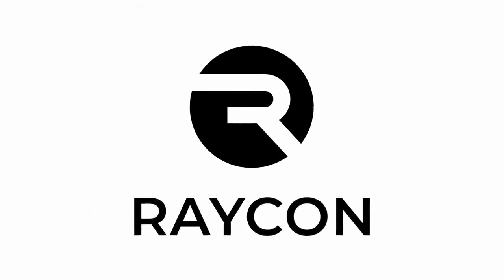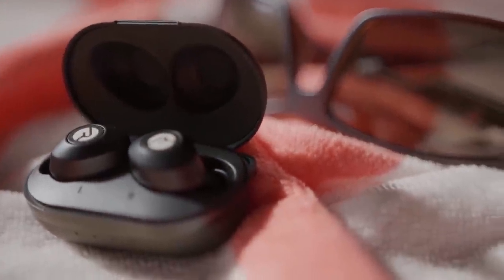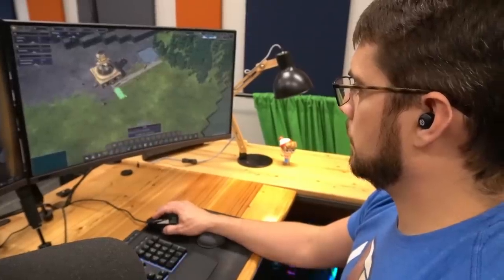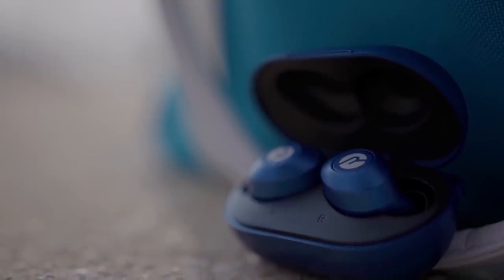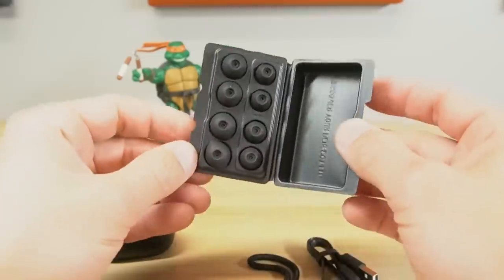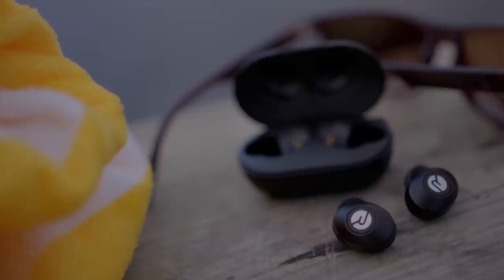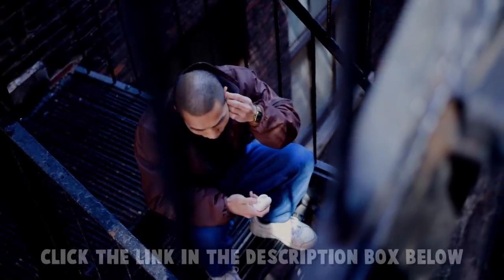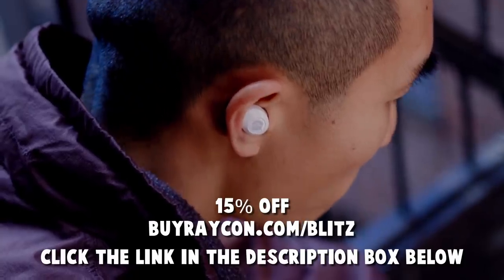And I'd also like to thank Raycon for sponsoring this video. These are the Everyday Earbuds. Since we live in a very active world, I'm constantly using earbuds to help me tune up my surroundings. I use them all the time when I'm gaming, listening to a podcast while I'm mowing the lawn, or even finding a great audiobook to listen to while I'm walking on my treadmill. These Everyday Earbuds come with a bunch of different gel tips for comfort, and unlike other brands, they don't stick out of your ears. They also start at about half the price as other premium audio brands, but they sound just as good and have a 32-hour battery life. Click on that link in the video description or go to buyraycon.com/blitz to get 15% off your Raycon purchase.